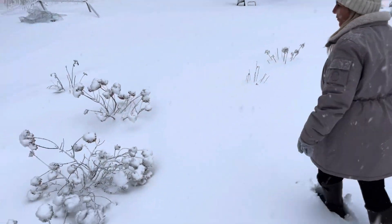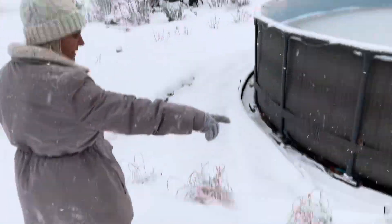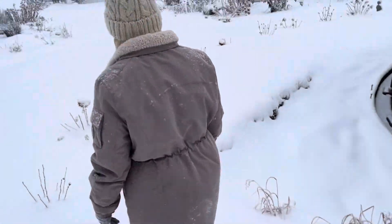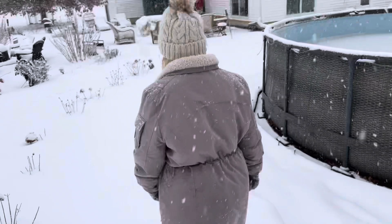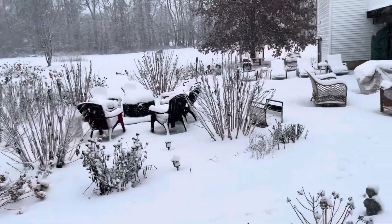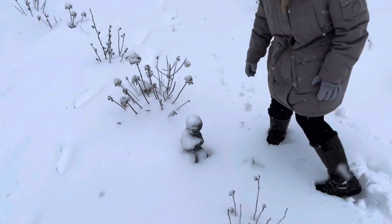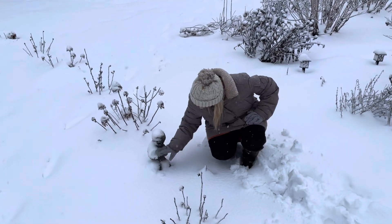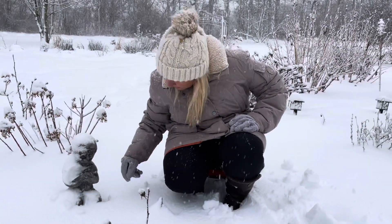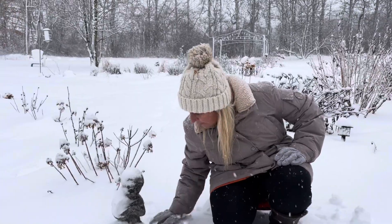More hydrangeas planted over here. Look at how pretty my grasses look. Another cute little statue boy right here — he's got a gardening book also. He's dreaming of spring too, praying for spring to get here pretty soon.